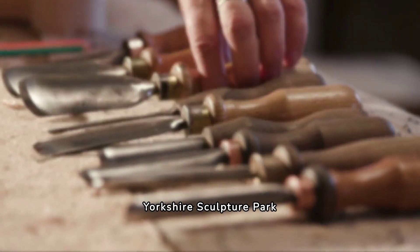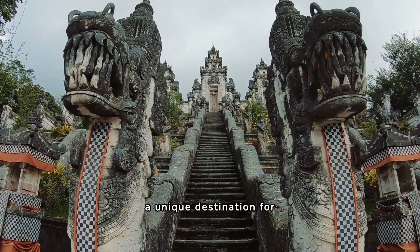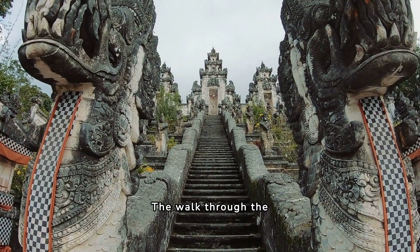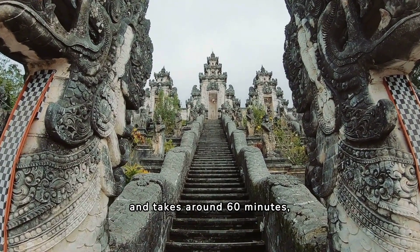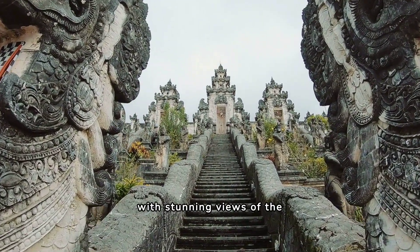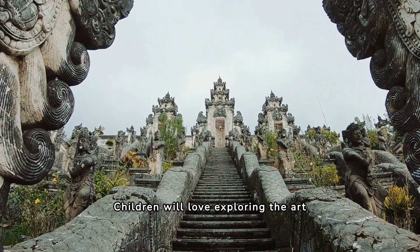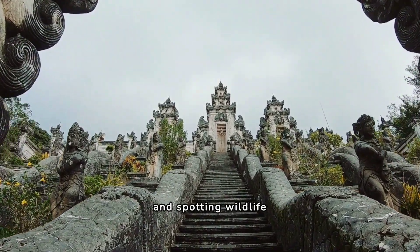14. Yorkshire Sculpture Park. Yorkshire Sculpture Park is a unique destination for families visiting North Yorkshire. The walk through the park is relatively easy and takes around 60 minutes, with stunning views of the surrounding countryside and unique sculptures. Children will love exploring the art and spotting wildlife along the way.